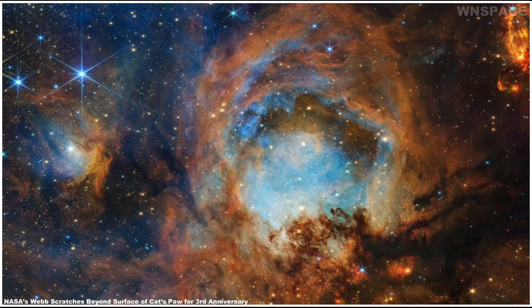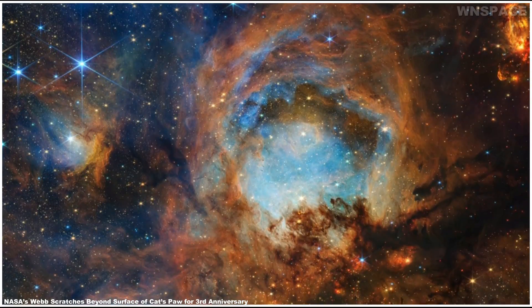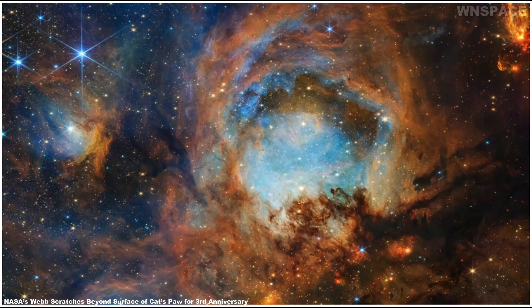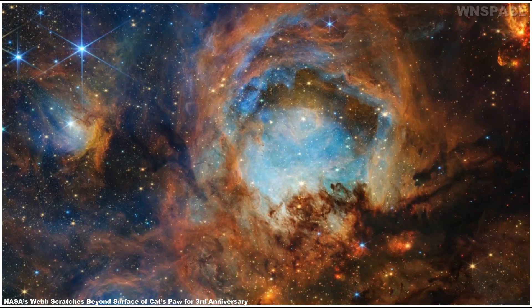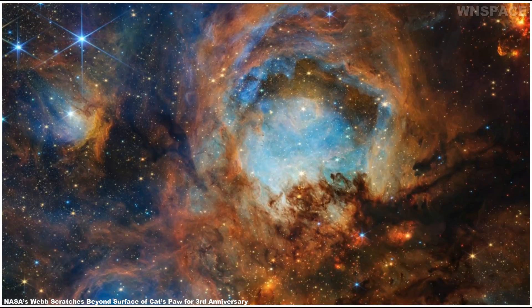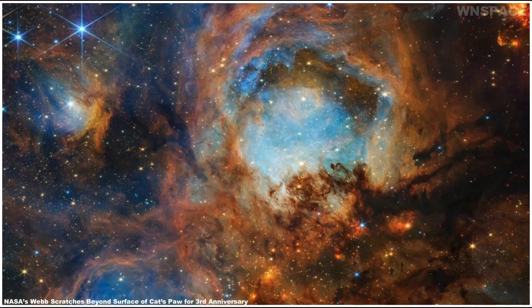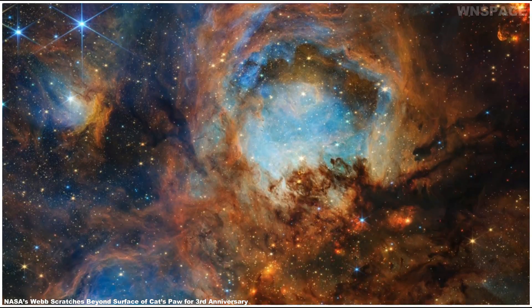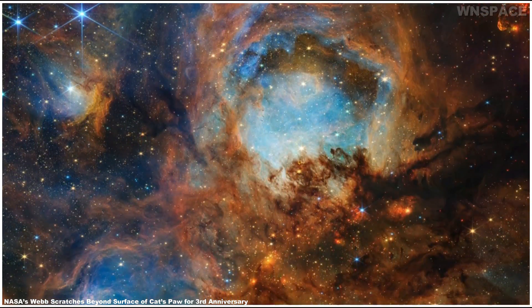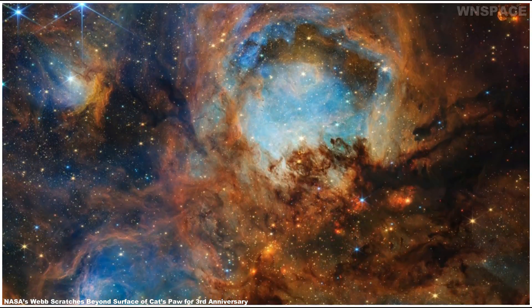Massive young stars are carving away at nearby gas and dust, while their bright starlight is producing a bright nebulous glow represented in blue. It's a temporary scene where the disruptive young stars, with their relatively short lives and luminosity, have a brief but important role in the region's larger story. As a consequence of these massive stars' lively behavior, the local star formation process will eventually come to a stop.